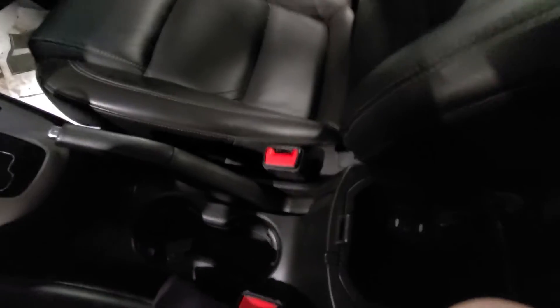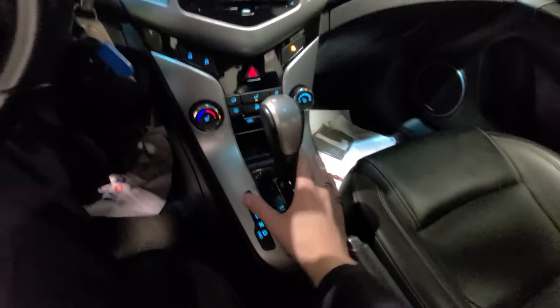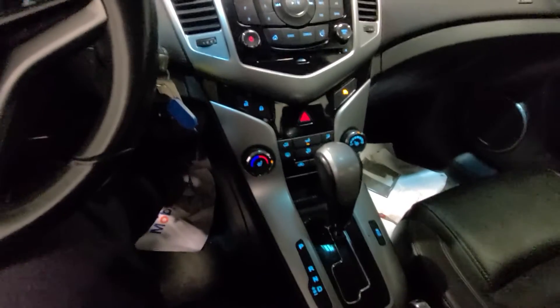In the center console here we have your auxiliary and USB plug-ins, and your traction control and gear shift are all accessible right from your seat.